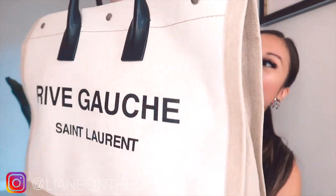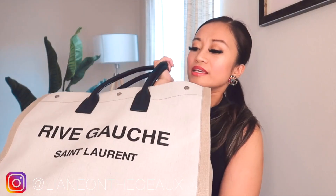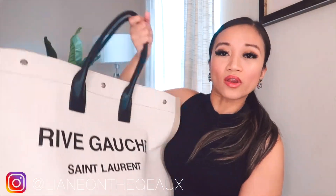So I have here the YSL Saint Laurent work tote — this is the canvas work tote. It can be a vacation bag but obviously we're not going on any vacations this summer, so I just used it for work. It's actually a very durable bag, made out of canvas. I did make a previous video on the YSL black work tote which is made strictly out of leather, and they're almost at the same price point.